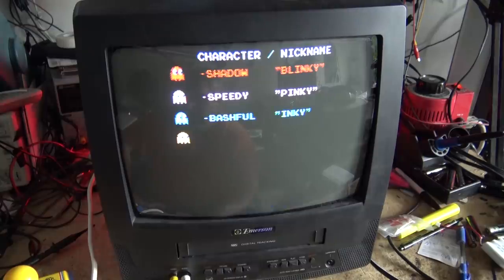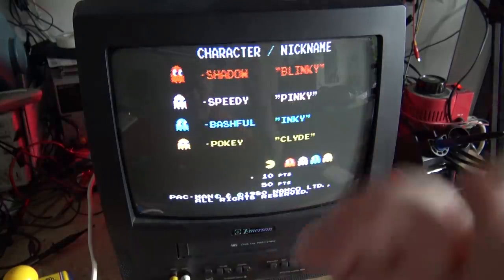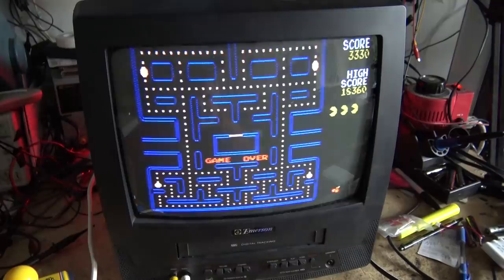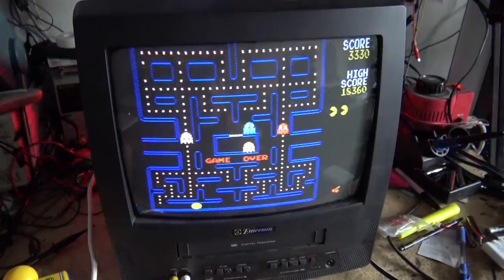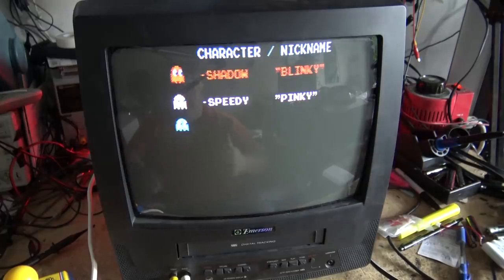These combo TVs are good for two things: if you've got old VHS tapes, you have a way of playing them, and of course they're great for old video games. The guy that owns this set really wants it back — he looked around for a while to find one and it worked fine for a while, then started doing this. He's actually a viewer of my channel and said he didn't want to risk damaging it, so he drove it out to me from about 60 or 70 kilometers away. Let's get working on it.